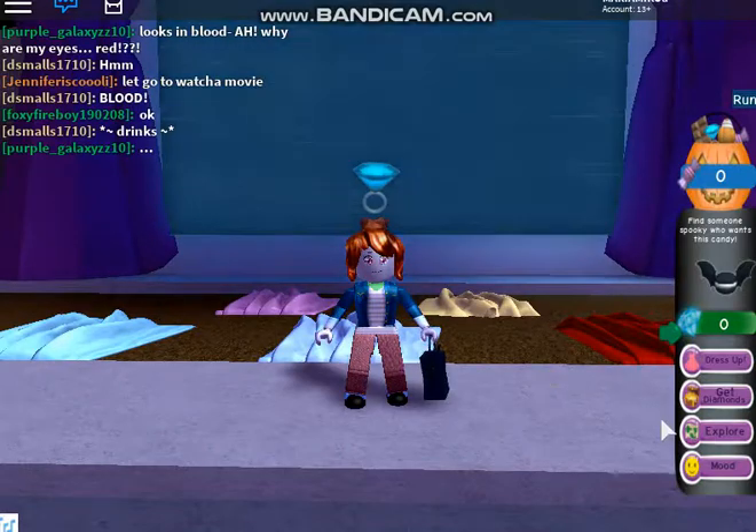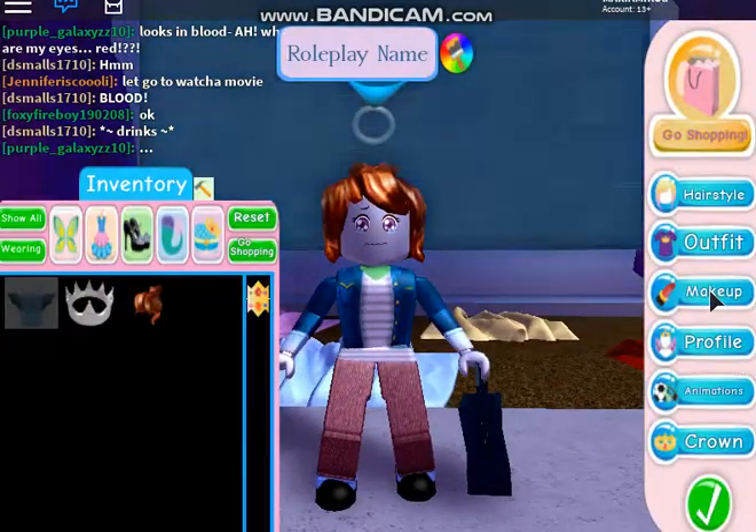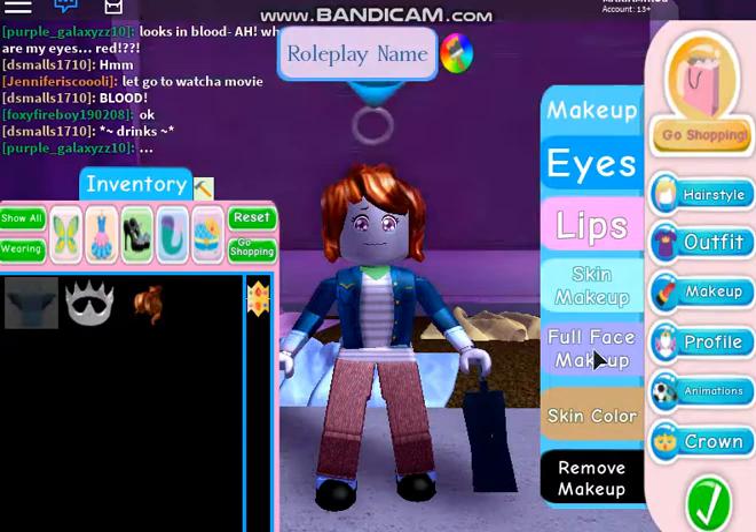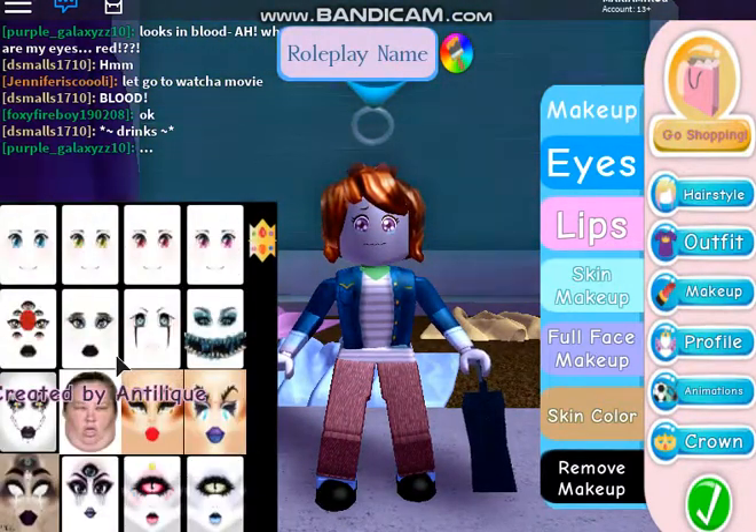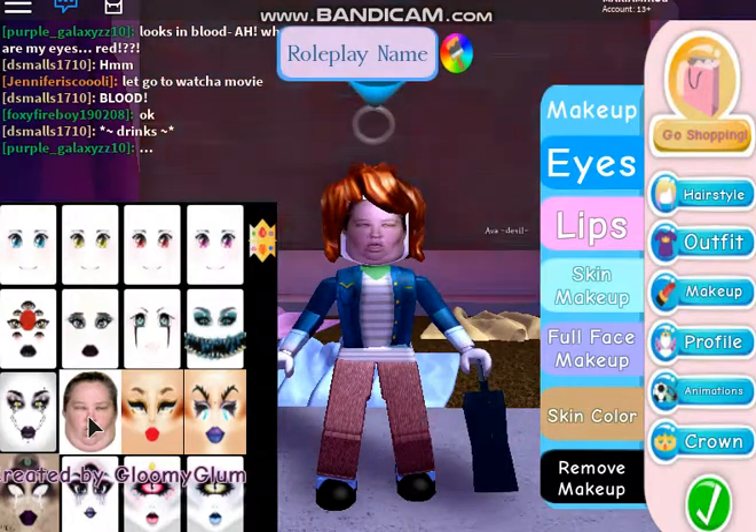First click on dress up, right here. Then click on makeup. Go to full face makeup. Scroll down until you see this face. Put it on.